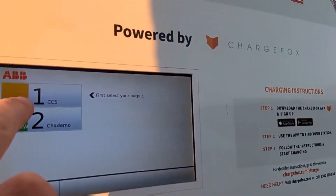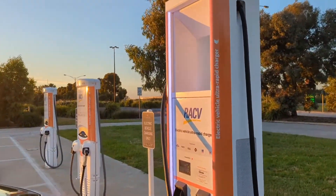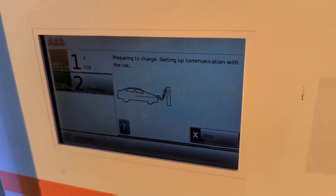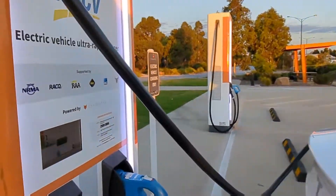We come down here and we see we've got CCS 351 kilowatts — obviously 350 — so let's give it a try. Fire up the ChargeFox app and see how we go. Alright, the charge is connected and it's certainly charging. Let's jump inside the car for a bit more information.